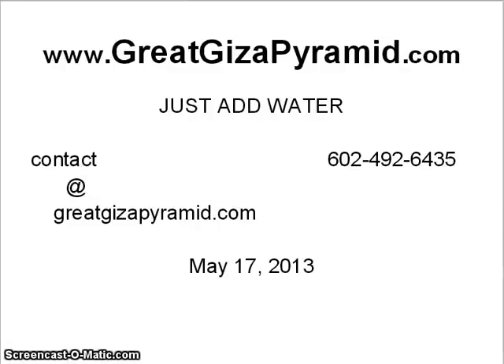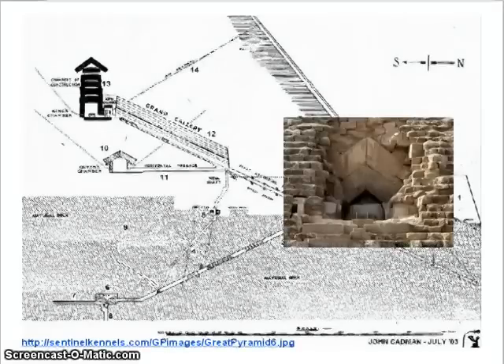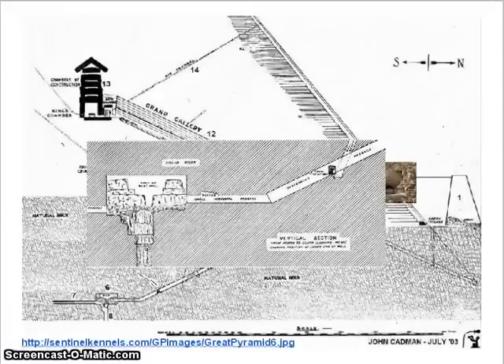Hello world, the Great Giza Pyramid. We're going to review a couple of the lesser-known parts, this being the entrance, or what they like to call the main entrance. You notice that it doesn't really look fit-able for humans, and you have to remember that it was buried under rock. They say that it was to hide it, but I have my other theories, and you'll see them shortly.